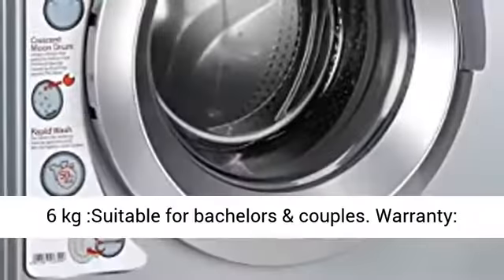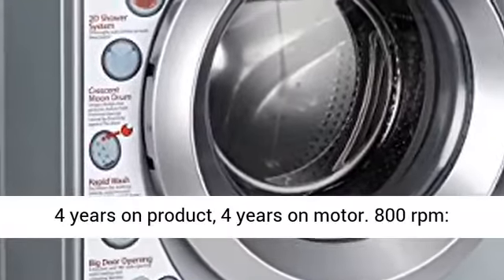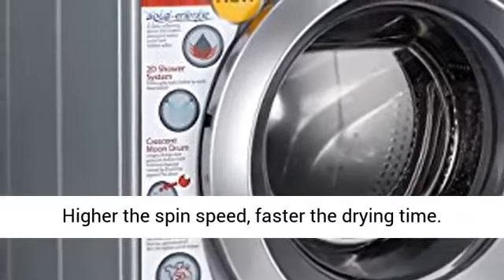Capacity 6kg, suitable for bachelors and couples. Warranty: 4 years on product, 4 years on motor.